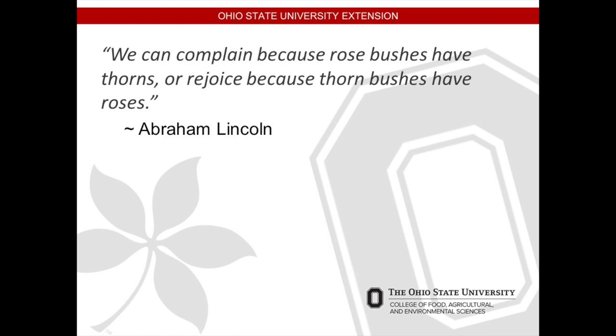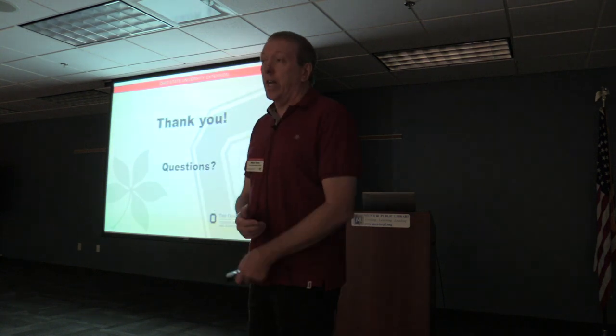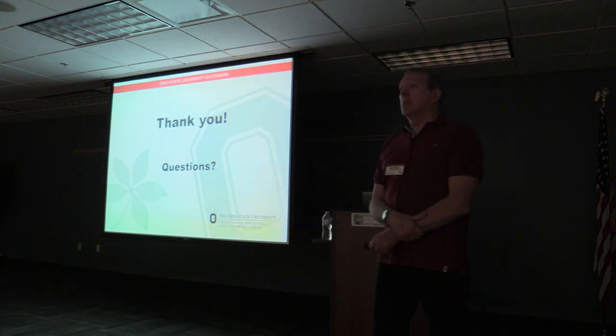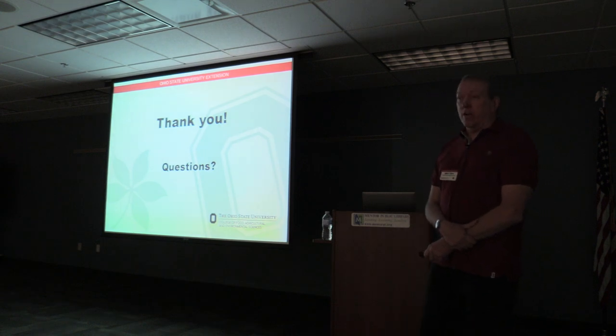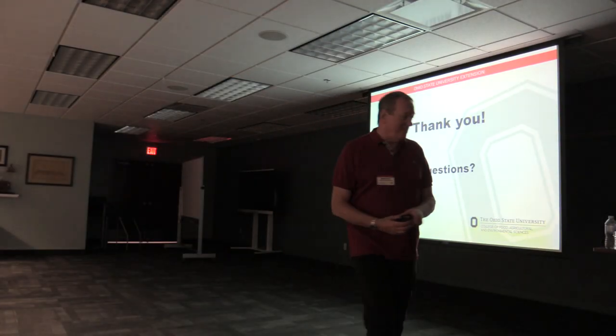Abraham Lincoln once said, 'We can complain about rose bushes having thorns, or rejoice because thorn bushes have roses.' I hope you can rejoice from your successes in your gardens. I hope you have learned a few ways to be more successful in your growing season. At this time, I'd like to thank you on behalf of the Lake County Ohio State Extension Office and the Master Gardener Volunteer Program. Thank you.